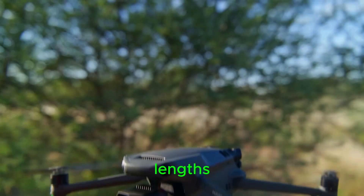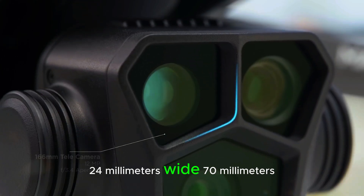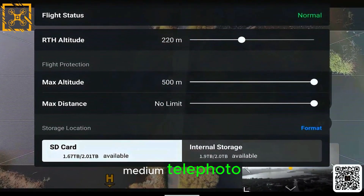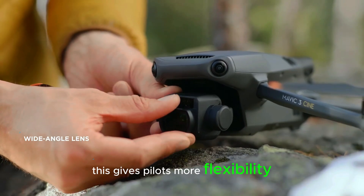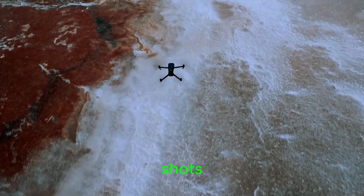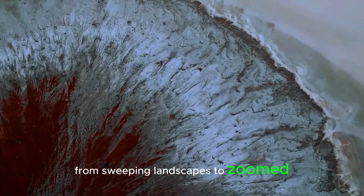Another exciting feature is the drone's triple-lens setup. This setup includes three focal lengths: 24mm wide, 70mm medium telephoto, and 166mm telephoto. This gives pilots more flexibility when capturing different types of shots, from sweeping landscapes to zoomed-in close-ups.